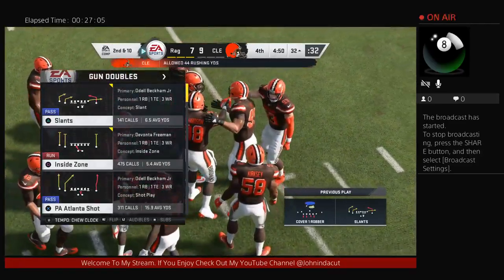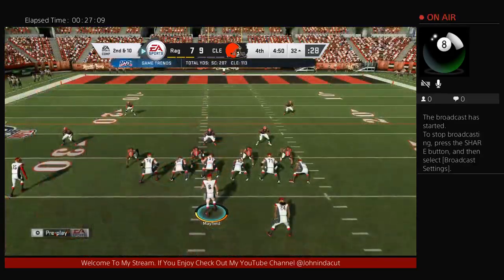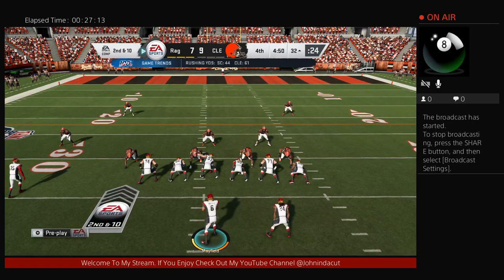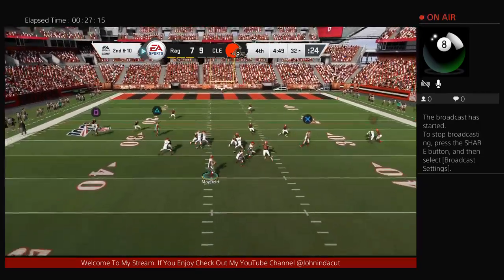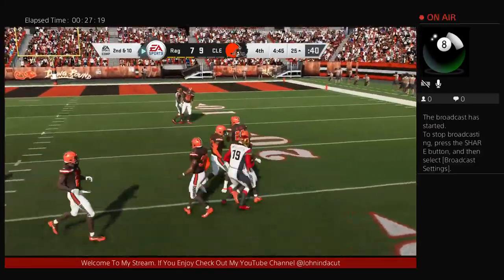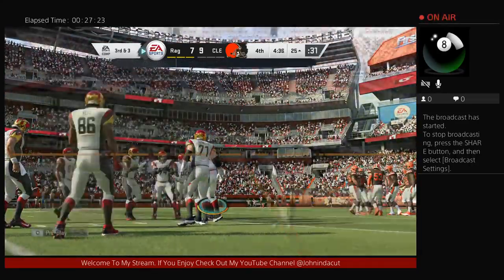A pass that should have been intercepted winds up falling incomplete. Here's second and ten from about the 32. Going to the air again with Mayfield — over the middle, hauled in by Smith-Schuster. The reception good for seven. It's third down.